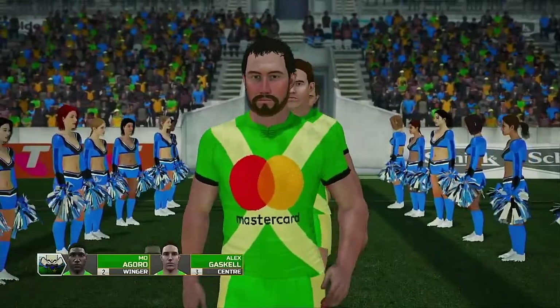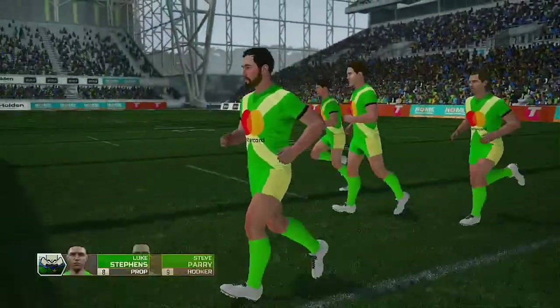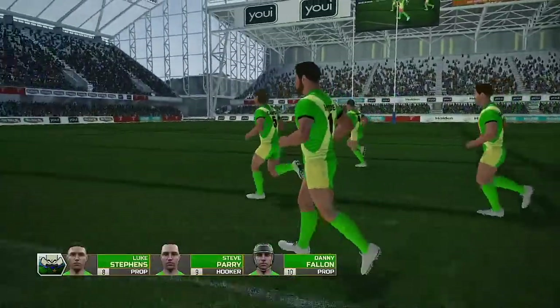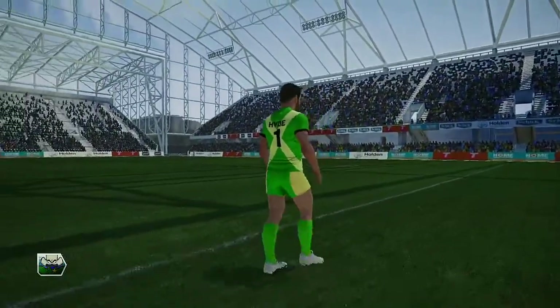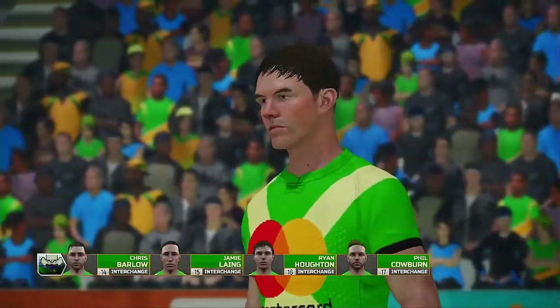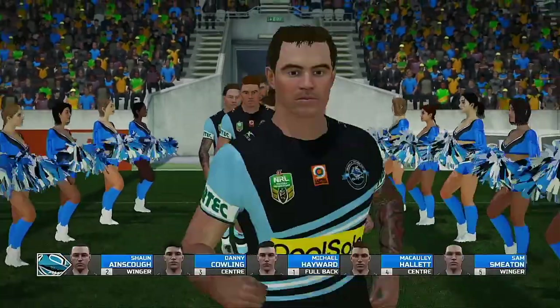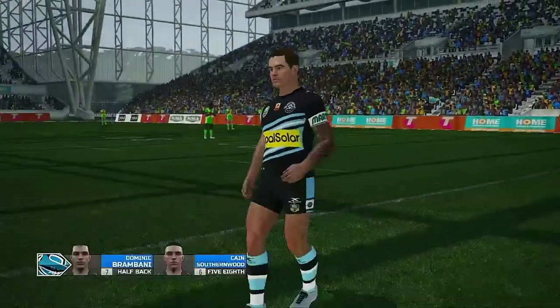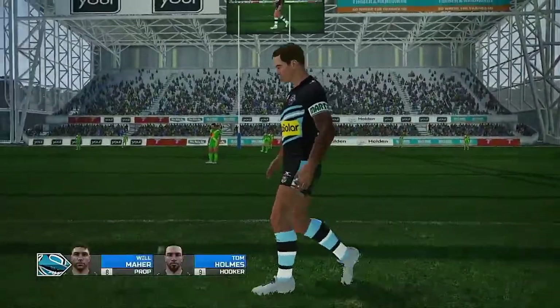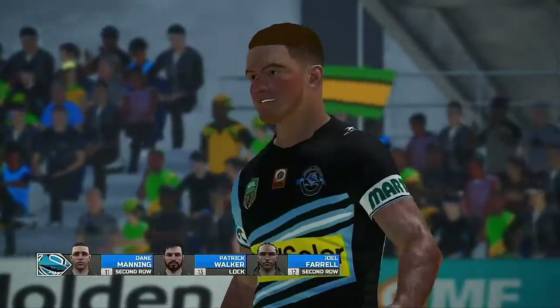Hello everyone, and thanks for joining us as we bring you today's match between Big Ant Hallster and Big Ant Hallster. I'm Andrew Voss, and alongside me is one of the greatest callers of the game, Mr. Eddie Hemmings. Welcome, Eddie. Oh Andrew, I'm really looking forward to this one. A big crowd is building up to see two quality football sides. Whenever these two sides meet, you can guarantee it'll be played with plenty of passion, and I'm expecting more of the same here.